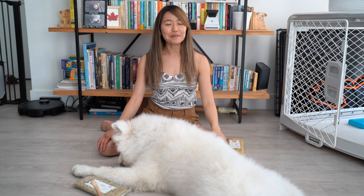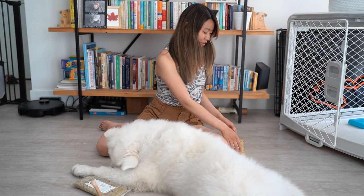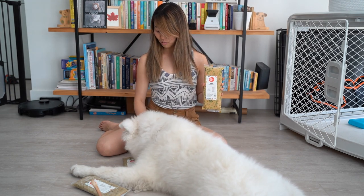Hi everyone, welcome to Theo and Olaf. My name is Irene and with me is Olaf, our seven — now eight month old Samoyed puppy. Today we're going to be talking about the Farmer's Dog. As you can see, we have a few food packs from them here and Olaf is busy enjoying the coldness of one of them.